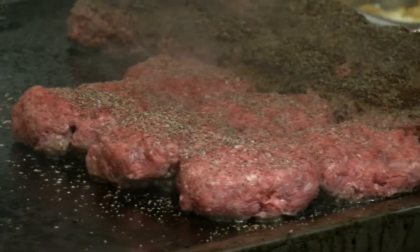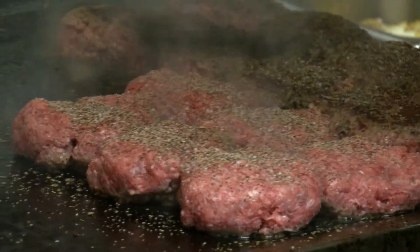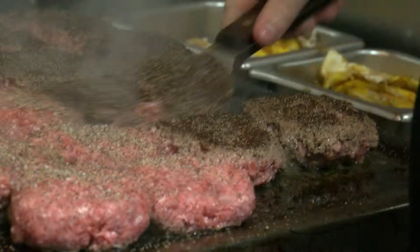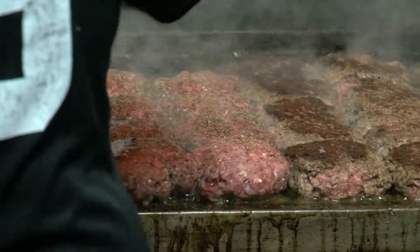All of their meat is fresh ground beef that they roll in the mornings into balls — none of the meat is ever frozen. Space is limited in the kitchen due to the small grill, but that small grill is exactly what owner Pamela Francois believes is what makes their hamburgers delicious.